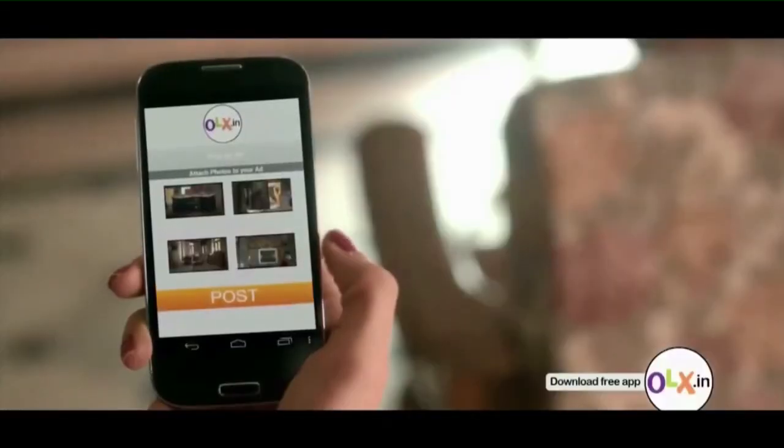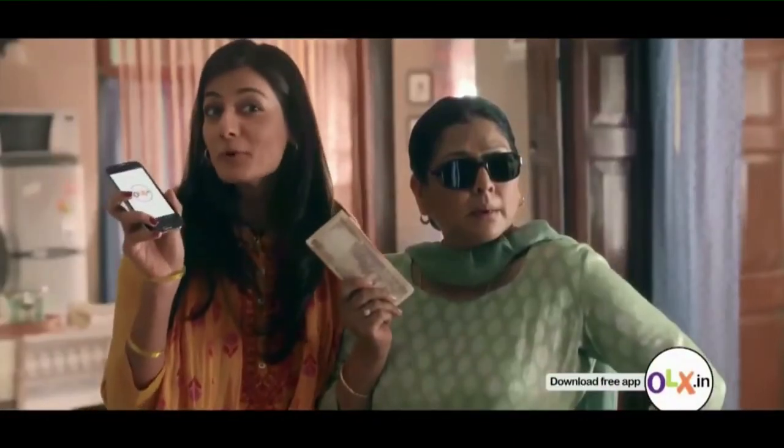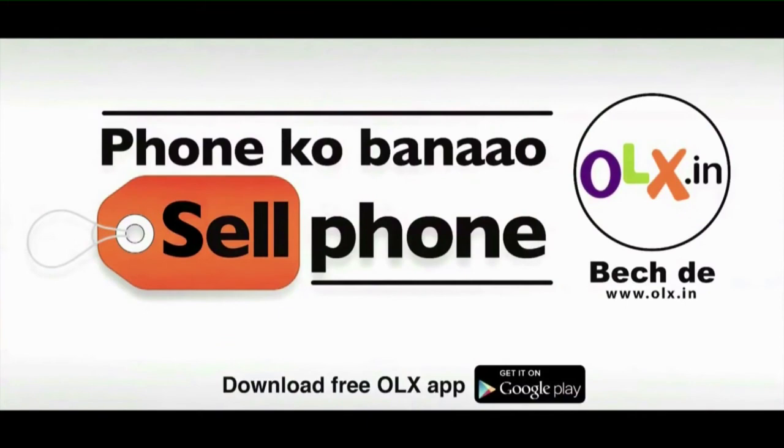What are you waiting for? Make your cell phone into a sell phone and experience the fun of selling at OLX. Phone Ko Banaao Cell Phone. OLX.IN — Bech De.